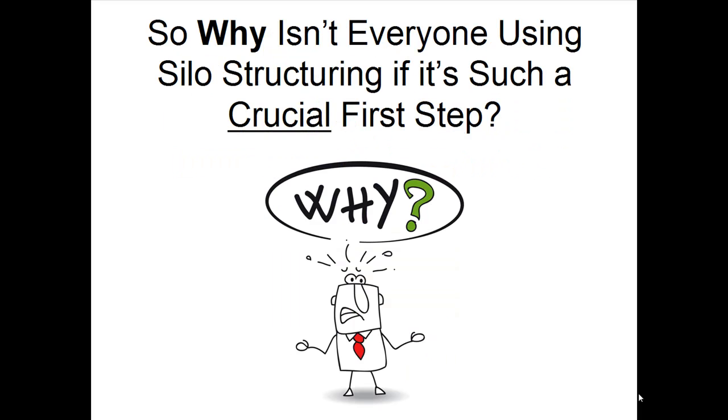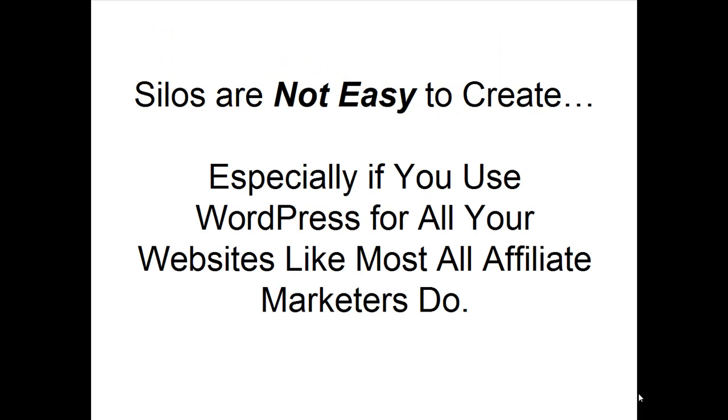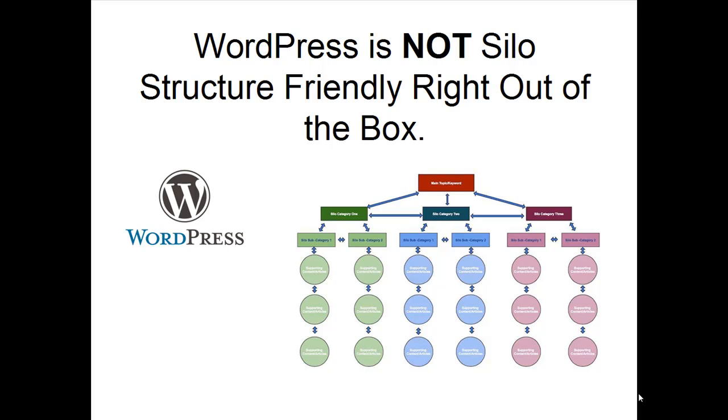So why isn't everyone using silo structuring if it's such a crucial first step? Truth is, silos are not easy to create, especially if you use WordPress for all your websites like most affiliate marketers do. WordPress is not silo-structure friendly right out of the box.